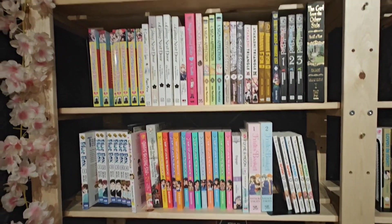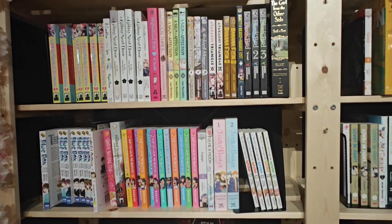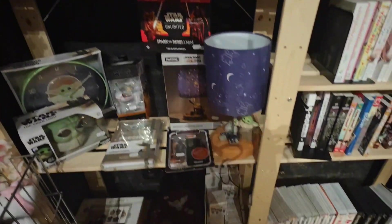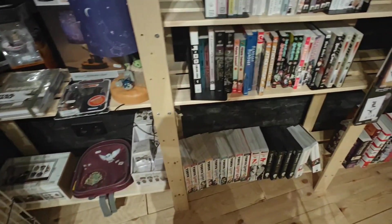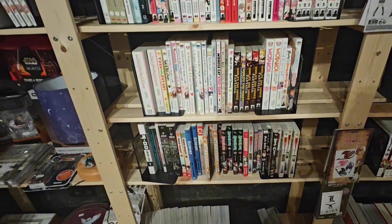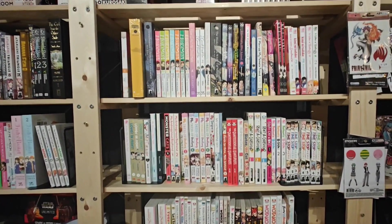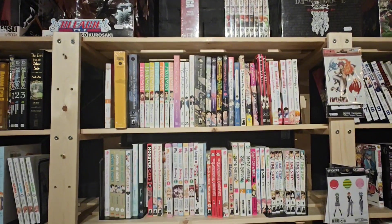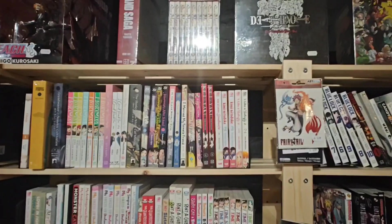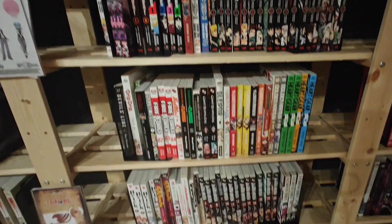We are at the manga section. We immediately see Fruits Basket, some volumes of Banana Fish, The Girl from the Other Side beautiful hardcover, Blackbird, Blue Box, some Star Wars merch, and at the bottom we see Vagabond omnibus editions and Death Note. We saw Watercoy, which I've recently read and enjoyed, though it took me some time to get into. At the top there's Villains Saga gorgeous edition, some box sets, Cells at Work, and some Demon Slayer volumes.